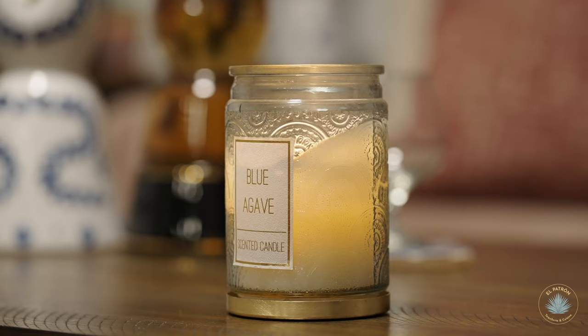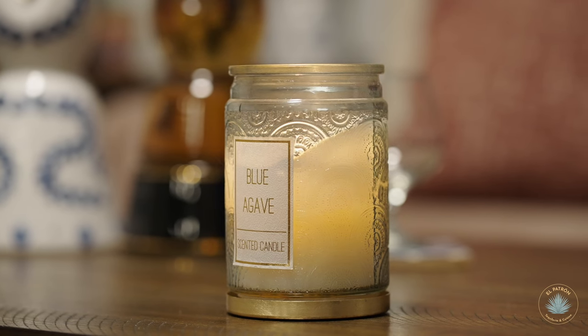Hello everyone, welcome back to another episode of Tequila Talks. Your friend Tequila Bay with you tonight. Tonight we do this episode from the comfort of my home, where there is a lot of tequila, a lot of tequila decorations, and tequila inspiration.